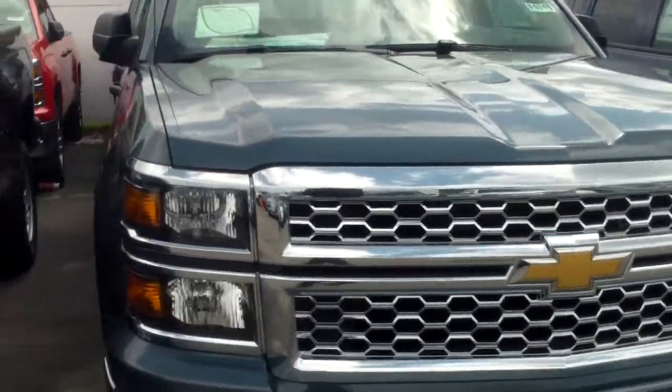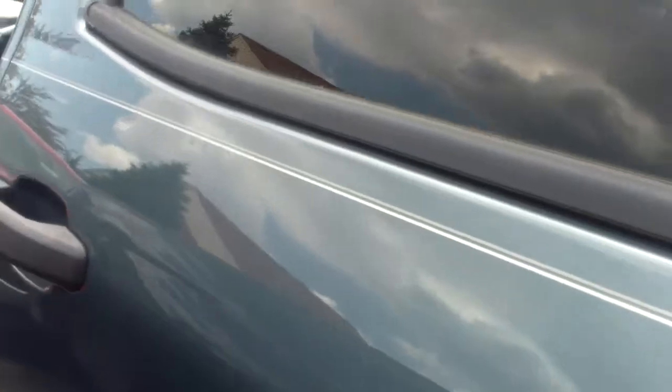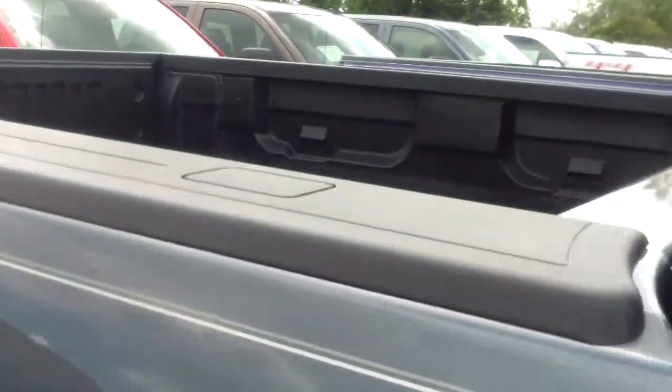It is a crew cab, really awesome blue color. It's a LT model, two-wheel drive, but still a very nice vehicle. It's going to have a shorter bed here, but like I said, it is a crew cab. It does have a trailer hitch right there.